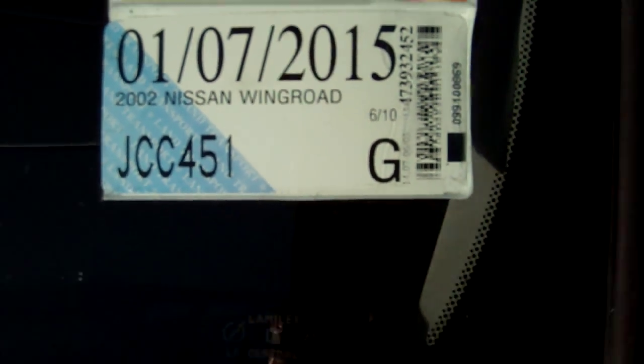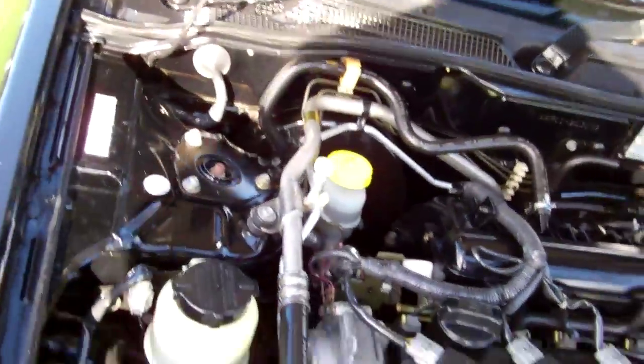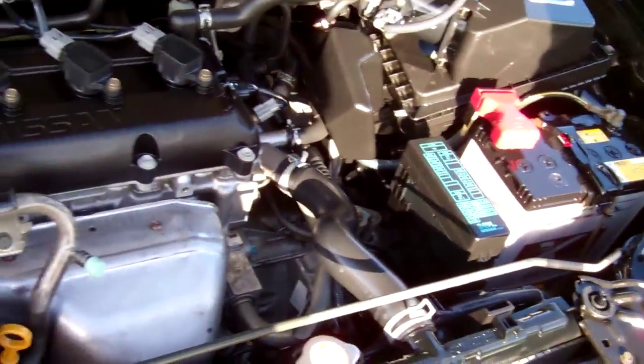You can see here, registered through to the 7th month 2015. This particular model has the 2 litre Nissan engine, so heaps of good power. Chain driven too, so no cam belts to have to worry about replacing.